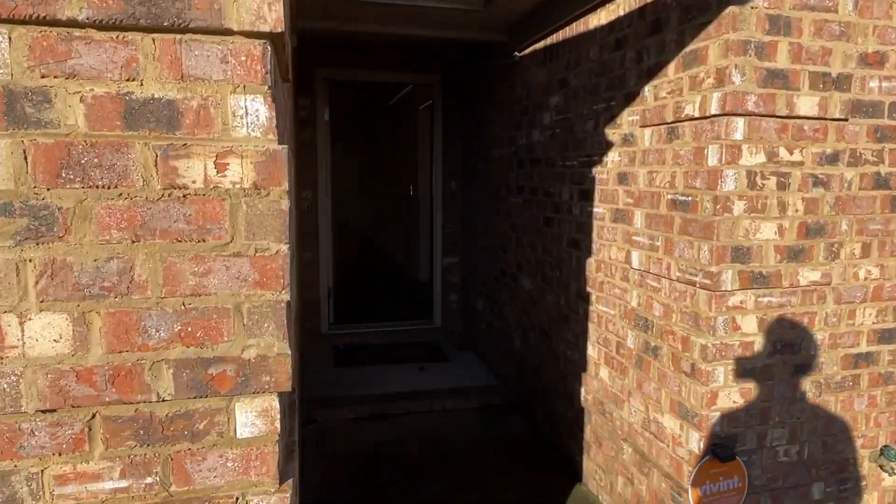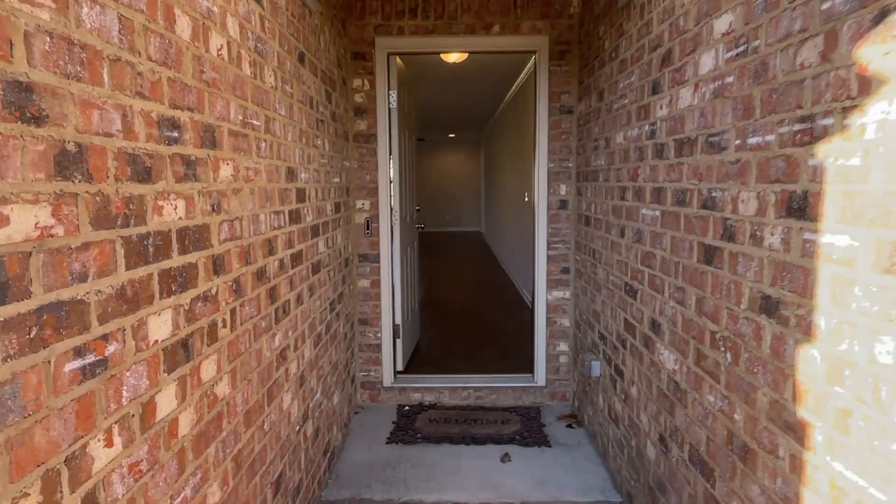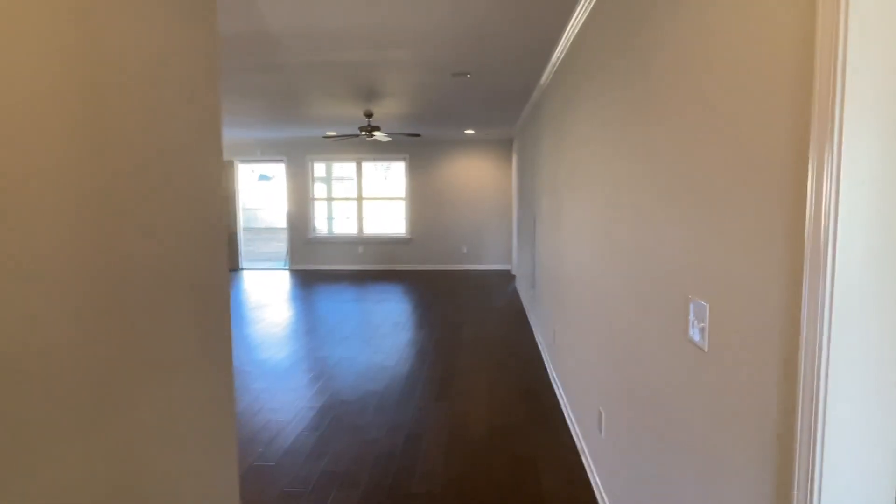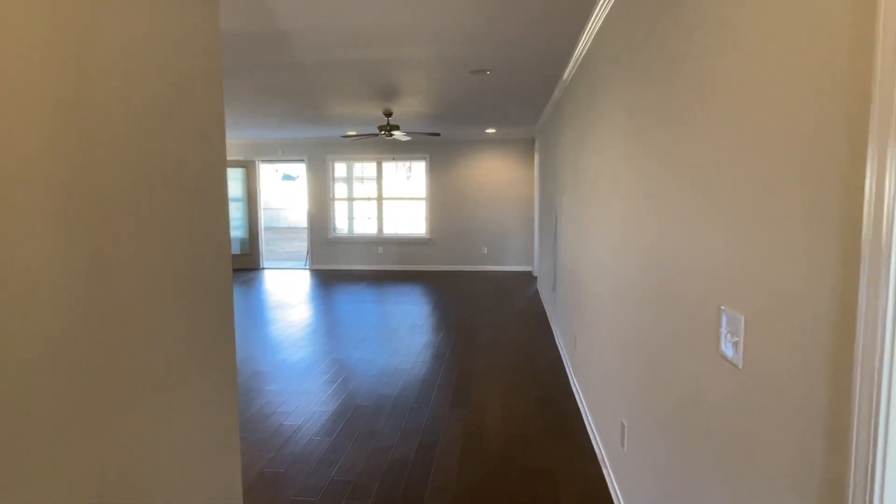If you have any interest in touring this in person, give Property Management a call at 205-345-2400. But real quick, let's take a quick look at the house.